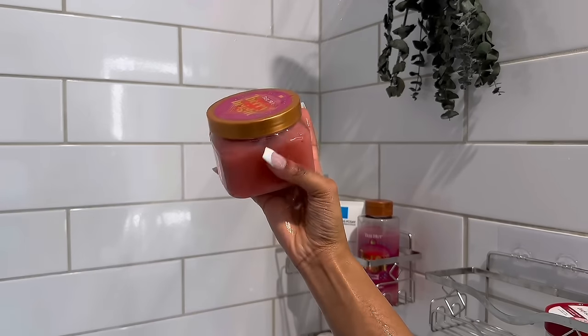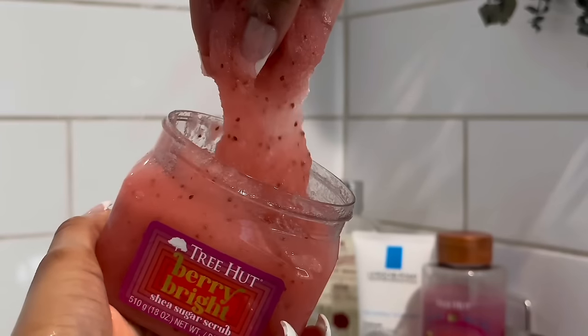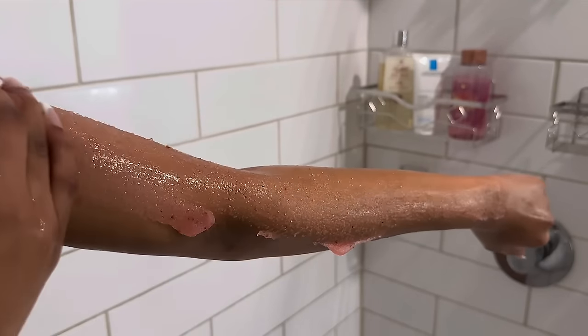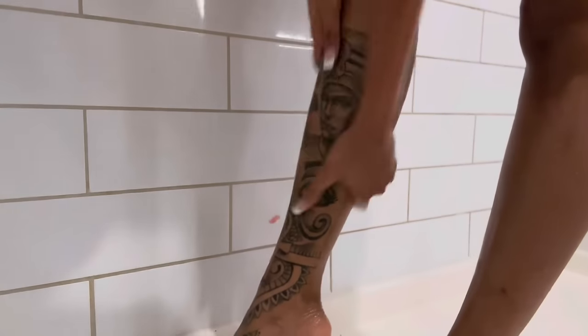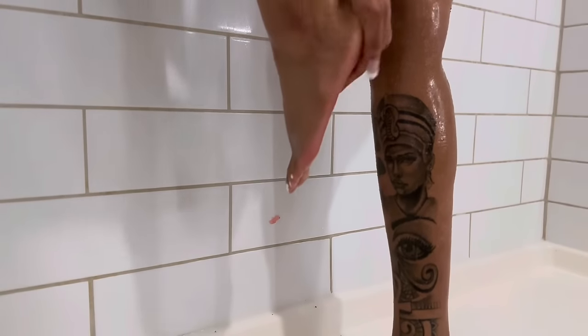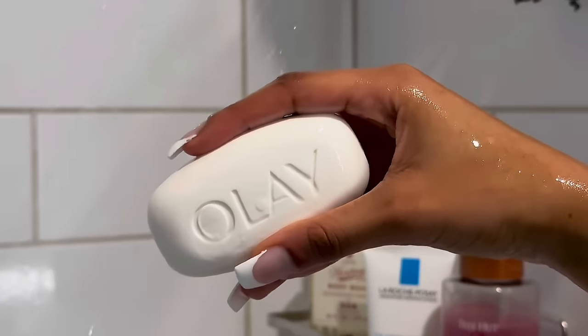The next step is this Berry Bright Tree Hut Body Scrub that I got from Target. As y'all saw from the beginning, we got the whole set — the body scrub, the shower gel, and the body butter. It smells amazing. Y'all know I'm a citrus girl, a fruit and berries girl. This whole line from Tree Hut just smells great and feels great on my skin. It definitely puts you in a great mood. Moving on to our first cleanse with the Olay Moisturizing Bar Soap — one of my favorites. I'll either use the Olay Moisturizing Bar Soap or the Dove Sensitive Skin Bar Soap. Those have been my basic go-tos for a first cleanse.